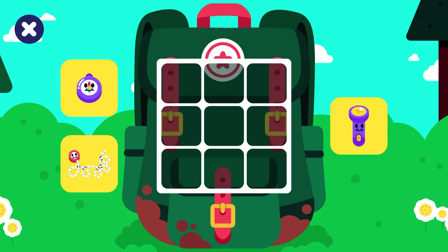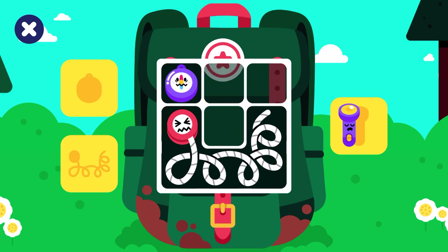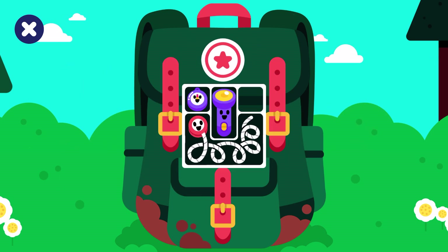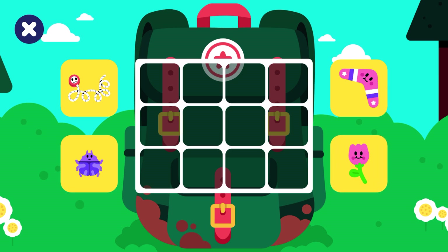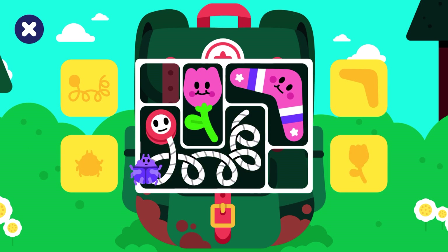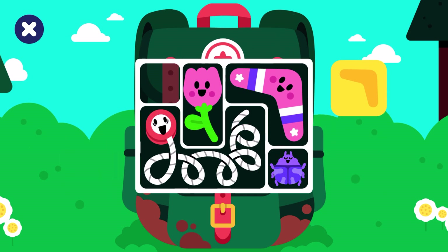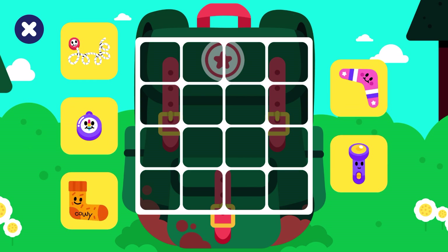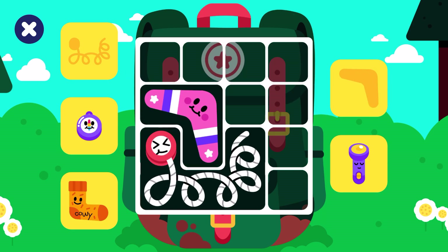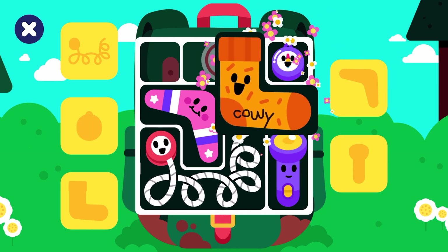Let's get ready for Lingo Camp. Pack the backpack! Yo-yo, compass, flashlight. All packed, good job! Fit all the things into the backpack: yo-yo, boomerang, flower, beetle. You packed the bag, amazing! We need to pack these things too: yo-yo, boomerang, sock, flashlight, compass. You packed the bag, amazing!